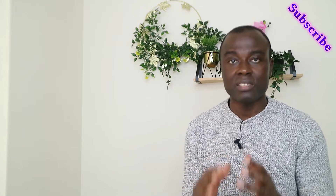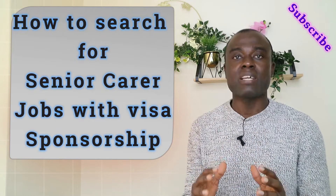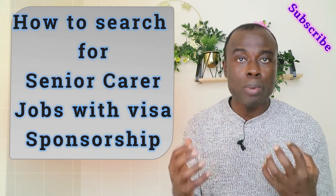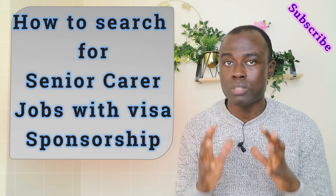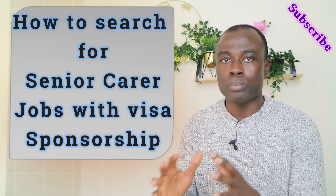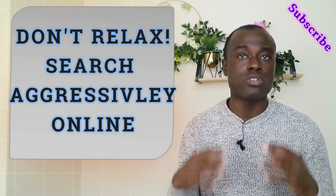Let's now look at how to successfully search and apply for senior carer jobs online — specifically healthcare assistant or senior carer jobs with visa sponsorship. The truth is, it is not easy to find these jobs online, but it is still possible. I will advise you never to give up on your search. You've gathered your documents and come a long way — no matter how difficult it is, keep searching. Never give up.